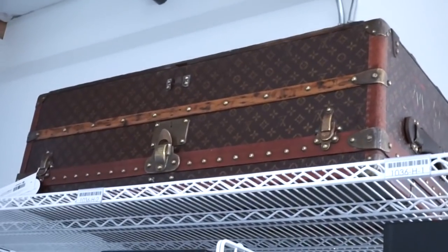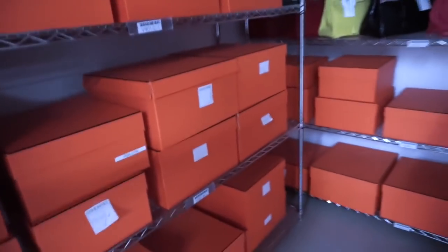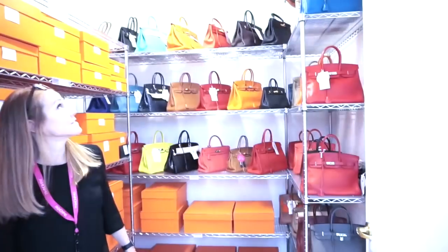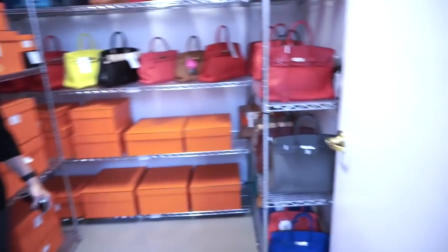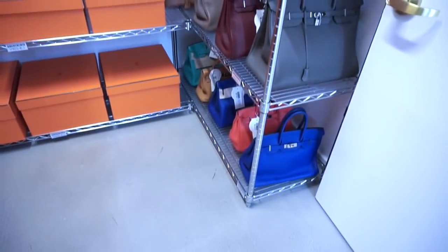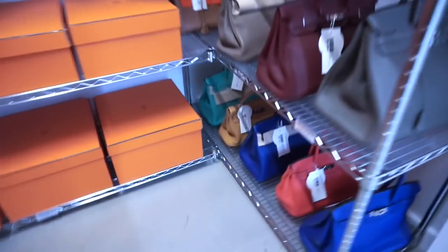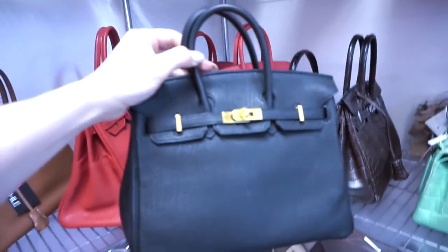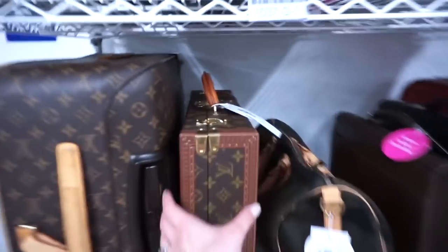Over here is where the jewelry goes — Cartier, platinum, diamond, Tiffany — and this is where the Himalaya crocodile bags are stored. We have things here that are not yet on the site — Sarah, why is that not on a plane with me? This is the Birkin room. The lights are off to prevent fading. We actually have a vault door, but it's not permitted because of the floor weight capacity. But look at these — baby Birkins. So gorgeous. I'm luggage obsessed.